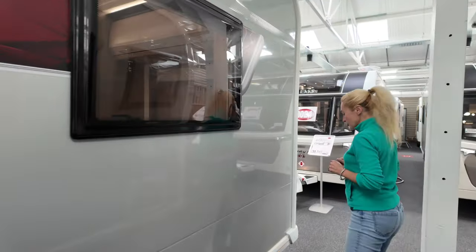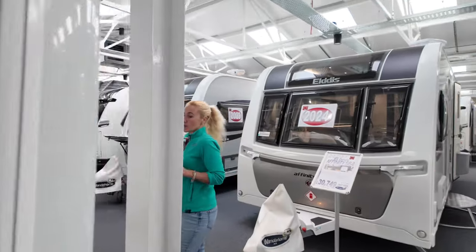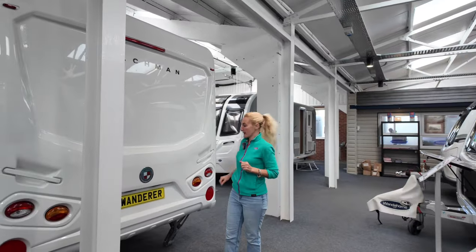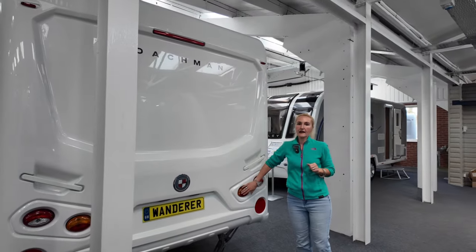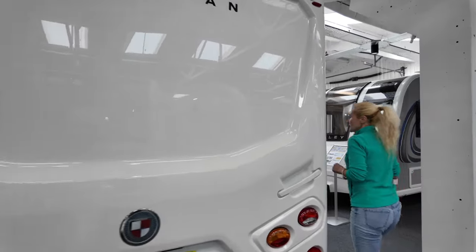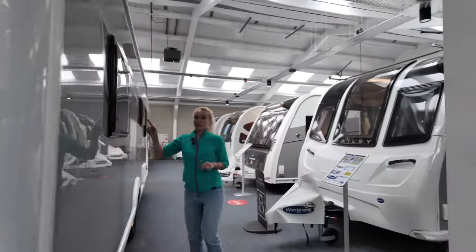Then we've got our bedroom window and we come round the rear of the Wanderer. We've got this nice one piece rear panel, a high level brake light, and these little circular lights. Then heading off down the off side, we've got a bedroom window.